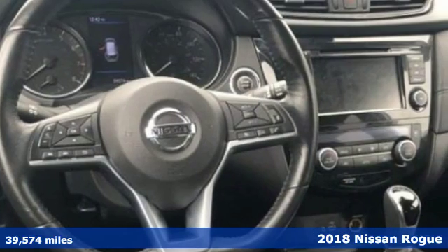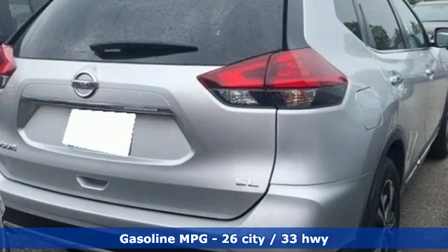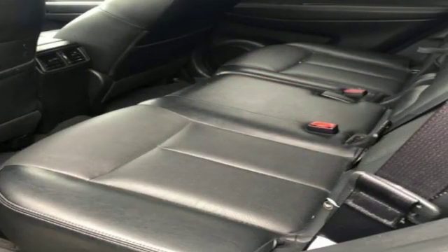It comes nicely equipped with features you'll love: streaming audio, power-heated mirrors, front-heated leather bucket seats, auto-dimming rearview mirror, and wireless phone connectivity.